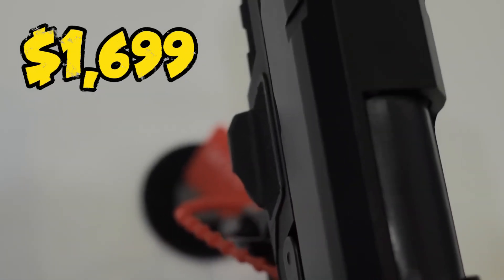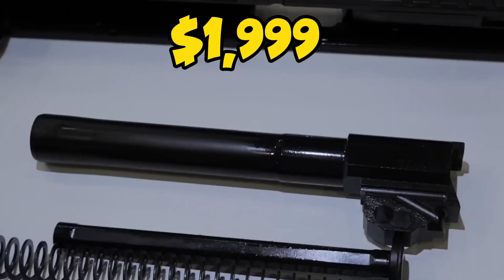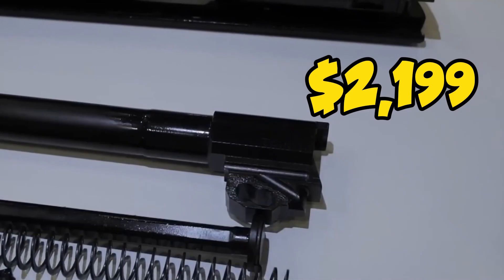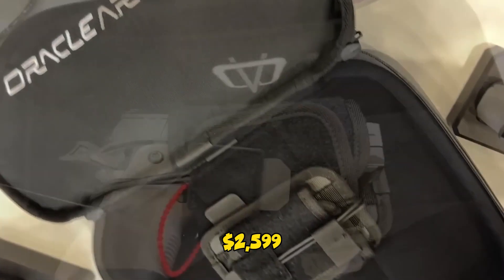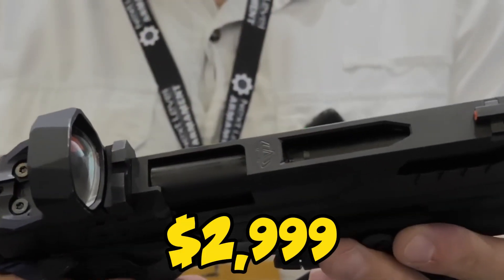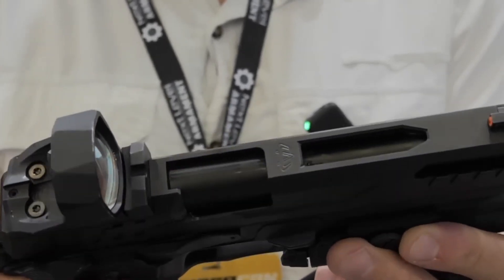The MSRP of the Compact is $1,699, rising to $1,999 for the Compact Elite, $2,199 for the Combat Elite, and $2,999 for the Competition, which is the most expensive.